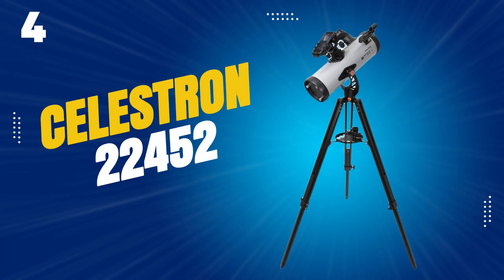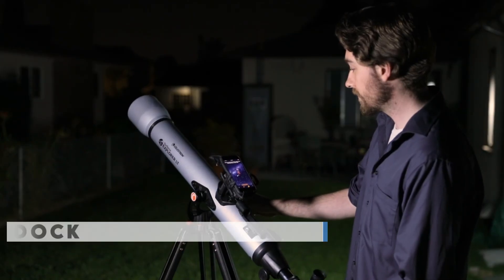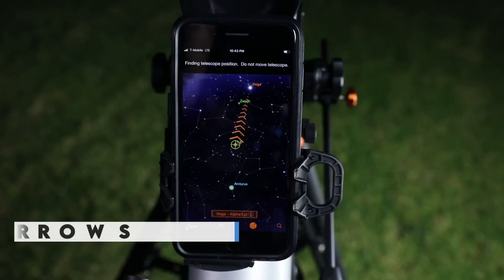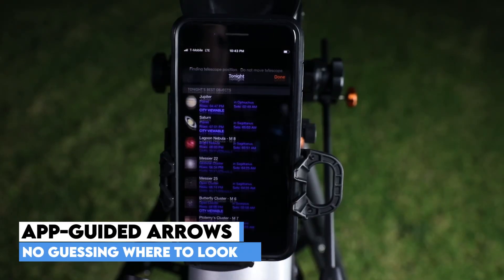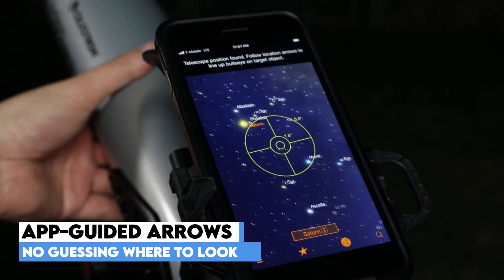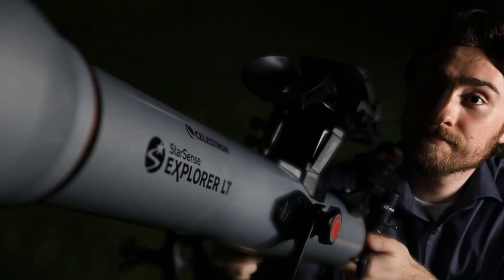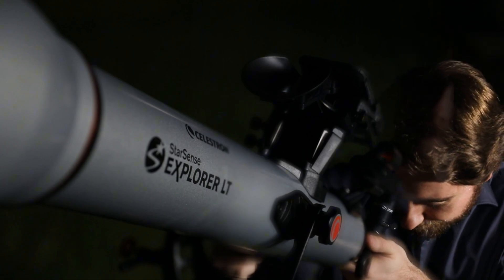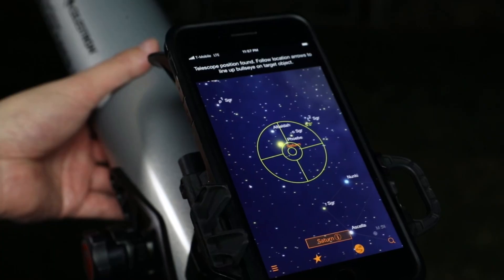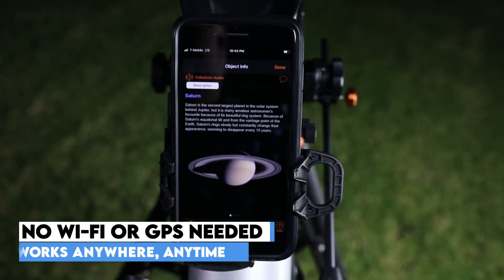At number 4, the Silistron 22452 completely changes the stargazing experience by combining classic optics with modern smartphone tech. Instead of guessing where to look or fumbling with confusing star maps, you simply dock your phone, open the StarSense Explorer app, and let the arrows guide you across the sky — it's like having your own personal astronomy assistant. Unlike typical star chart apps, this one uses patented sky recognition technology to analyze real-time star patterns above you, meaning it actually knows where your telescope is pointed. No WiFi, GPS, or prior knowledge required.